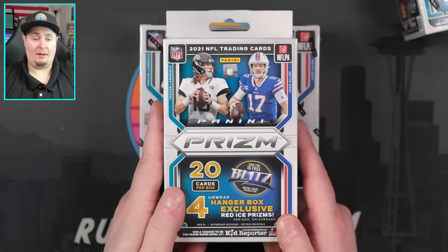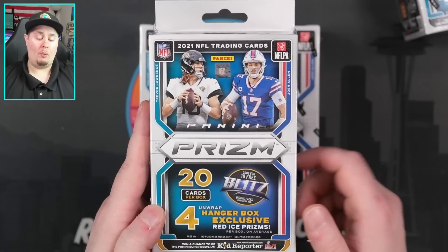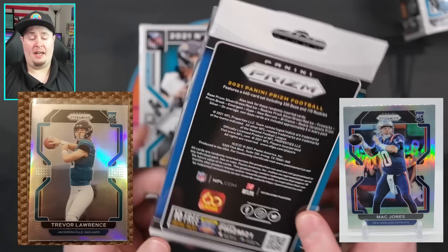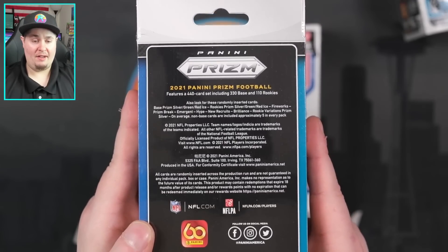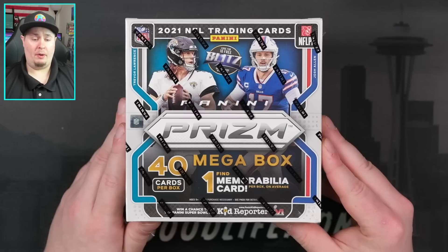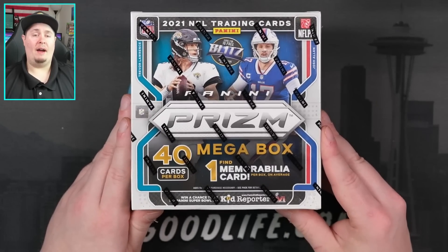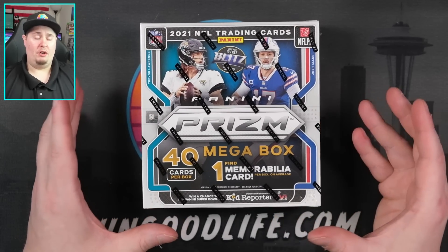The hanger box is going to be our favorite product, probably of the year - other than the Target megabox. It has 20 cards total with red ice parallels, which are hanger box exclusive this year. The megabox has 40 cards, but unfortunately, unlike last year where you were guaranteed an auto per box on average, this year you're just getting a memorabilia card. That is a key difference - the Target megabox does have one autograph or memorabilia, meaning you could potentially pull a Mac Jones or Trevor Lawrence from retail.